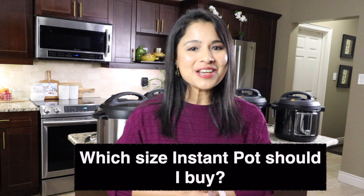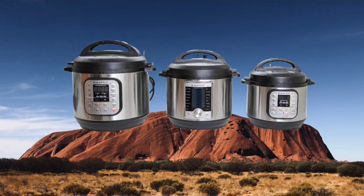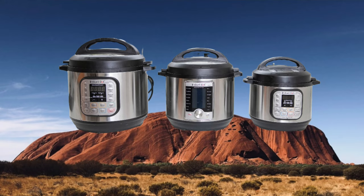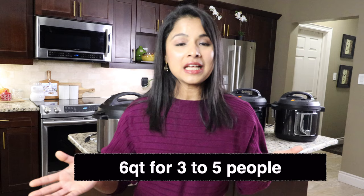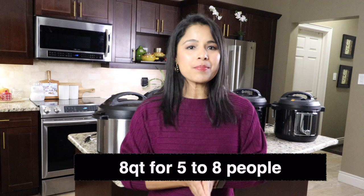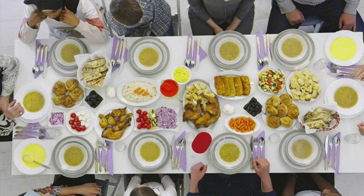Question nine: what size Instant Pot should I get? Instant Pot comes in three sizes: 3-quart, 6-quart, and 8-quart. It really depends on how many people you're cooking for. For one to two people, go for 3-quart. For families of three to five, 6-quart is ideal. For five to eight people, go for 8-quart. And if you entertain a lot, do parties, meal prep, or freezer meals, you should definitely get the 8-quart.